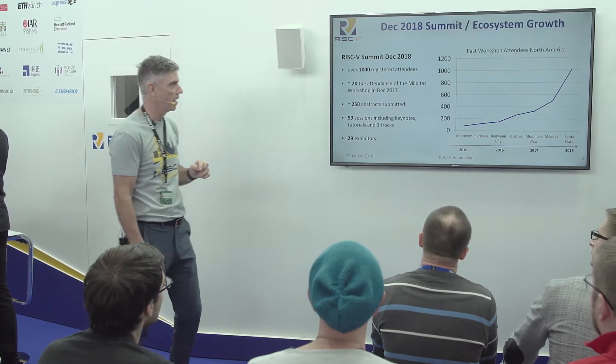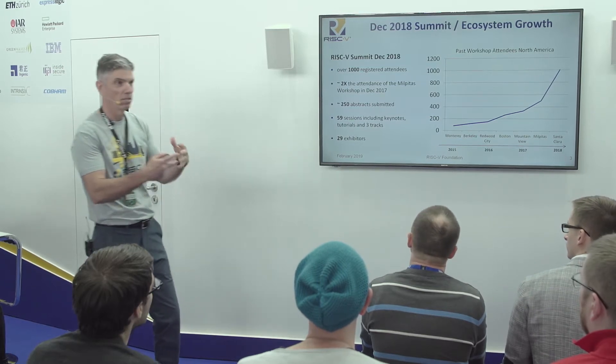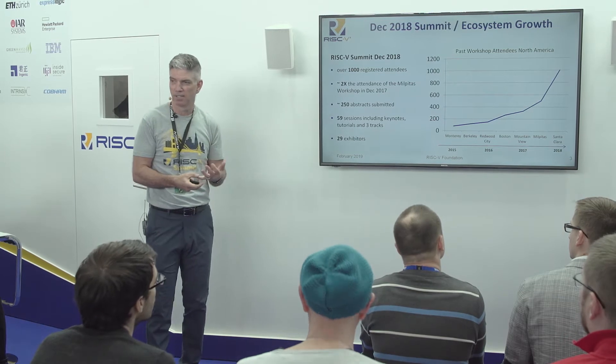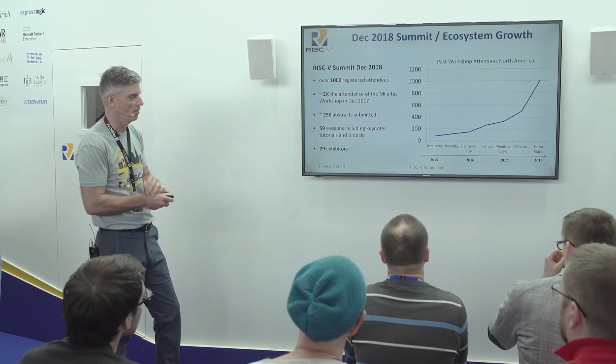Last December in Santa Clara at the Santa Clara Convention Center, we hosted our first RISC-V Summit. It was an exhibit space with 29 exhibitors in the booth, 59 sessions over multi-day tracks, more than 250 abstracts submitted to our program committee, and over a thousand attendees — I think we ended up with 1,150 or so in terms of actual attendees. It was very, very successful and I'm quite proud of that.